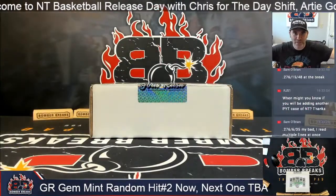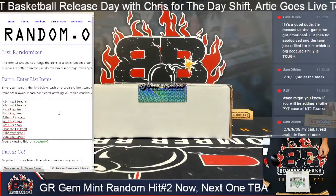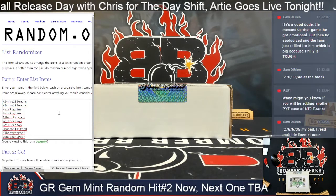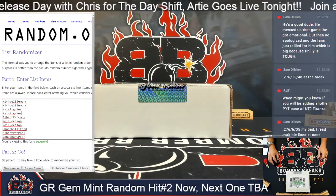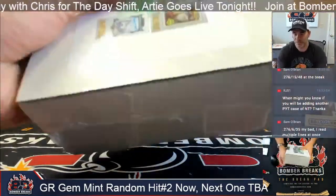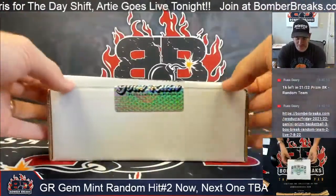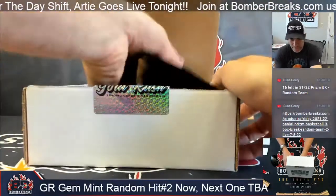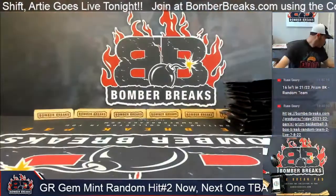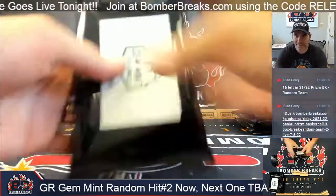All right ladies and gentlemen, here we go one more time — Gem Mint random hit number two. Everybody gets a card from the list here: Michael with a couple, Kyle with a couple, Apet, Neil, Shane, Apet again, and Jonathan. So a couple of you guys going for gem mint graded cards. Like we did last time, I'll go ahead and open it up, check them out, type them in as we go, and do the randomization at the end. Good luck to all — may the boon be with you!